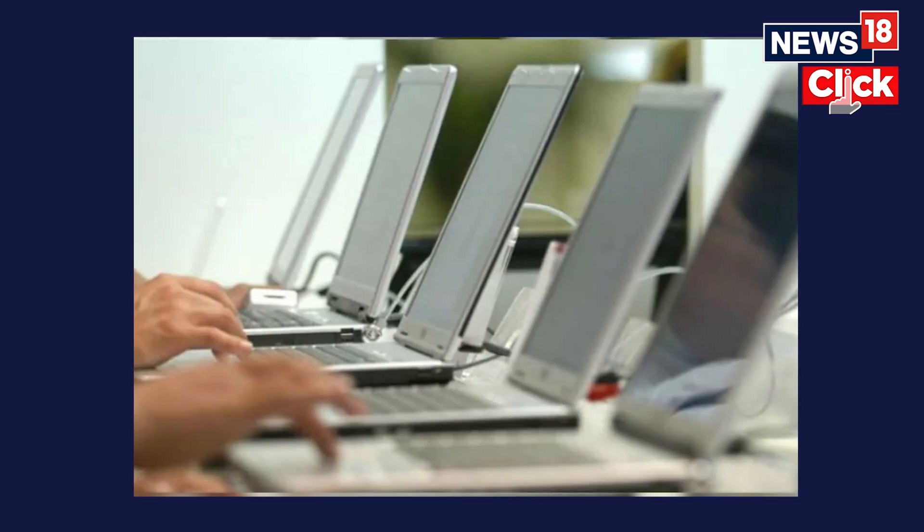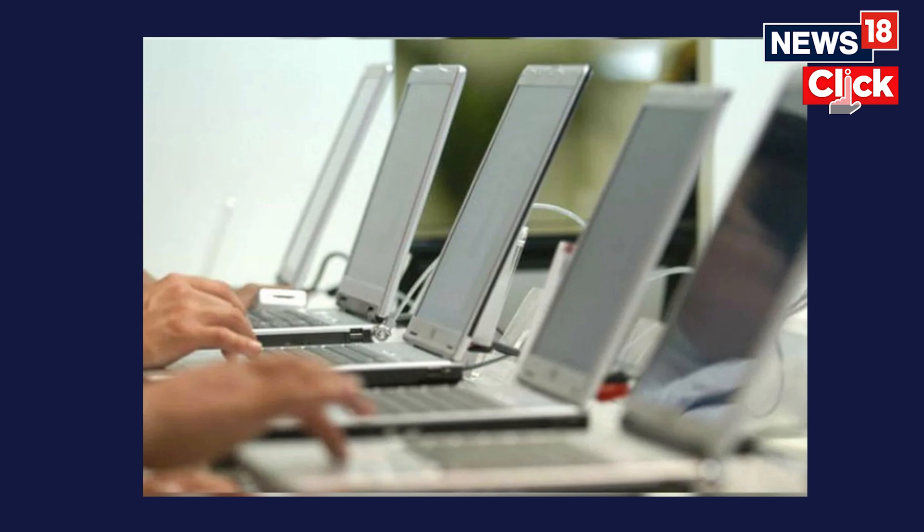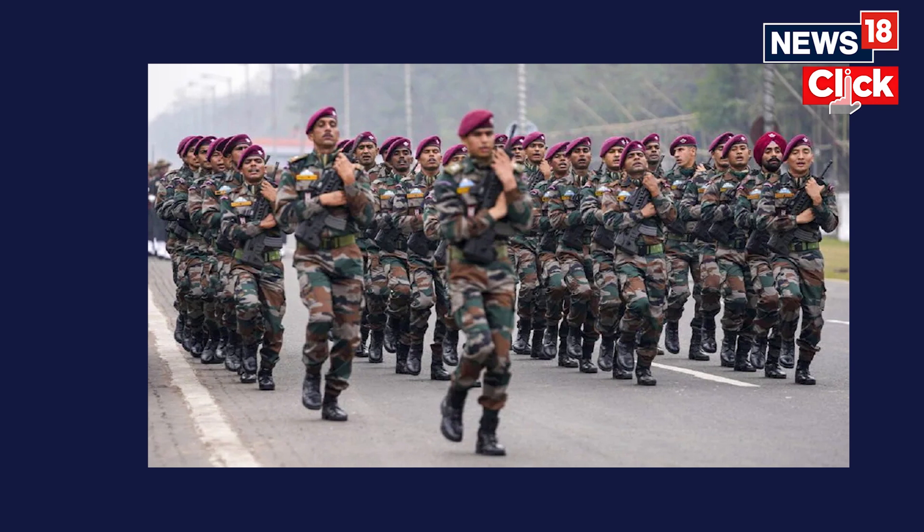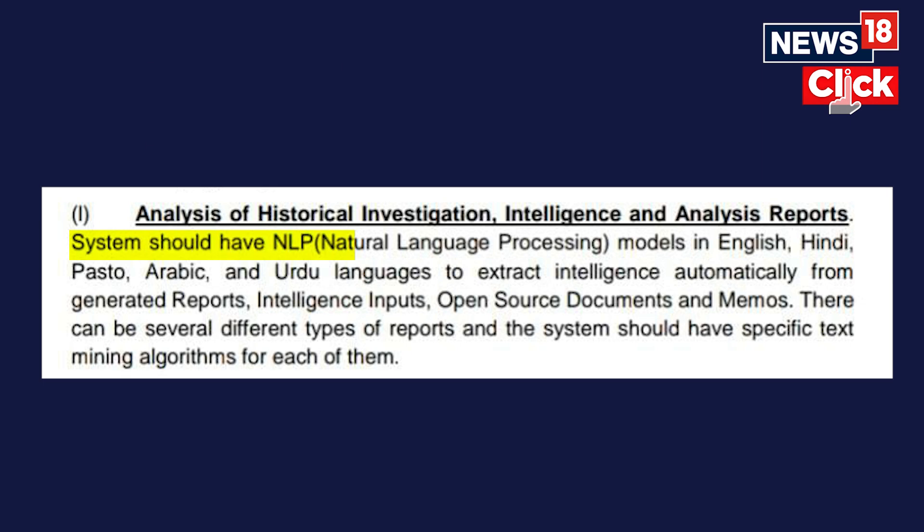The software will have the ability to import data with other agencies within the formation of areas of responsibility. The system will have a natural language processing model supporting Hindi, English, Arabic, Urdu, and other languages. This will automatically extract intelligence and generate reports, intelligence inputs, open source documents, and memos.